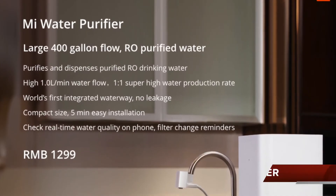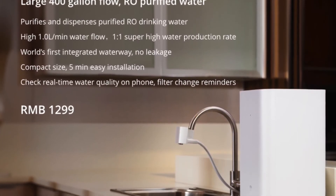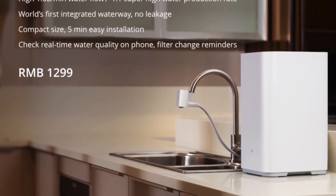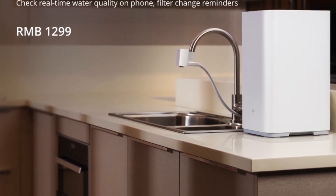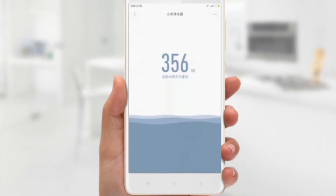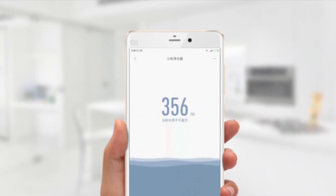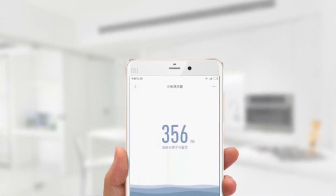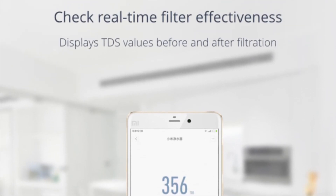Mi also released a Mi Water Purifier. The device can connect directly to the tap, thus removing the requirement for any laborious setup. The purifier can dispense 400 gallons of water purified through a 4-step RO process. The purifier can notify you about filter changes and other such details on your phone. It is not cheap, though, for it costs around Rs. 13,000 with extra accessories available on Xiaomi's website.